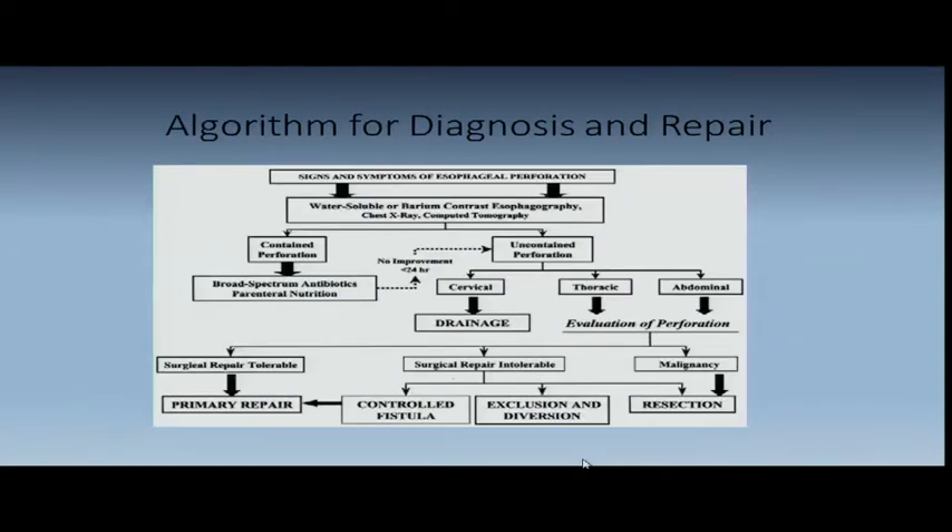Another algorithm: if you don't get better after 24 hours when you think you have a suspected small leak, you need to go ahead and look at it sooner rather than later. Control fistula is bad. Exclusion and diversion — about 75% of exclusion and diversion are done in patients who can't have a repair. Occasionally, early on, they call you from the GI suite with a tear and you can go in and fix it within the first six to eight hours — while not necessarily easy, it's the best thing for the patient.